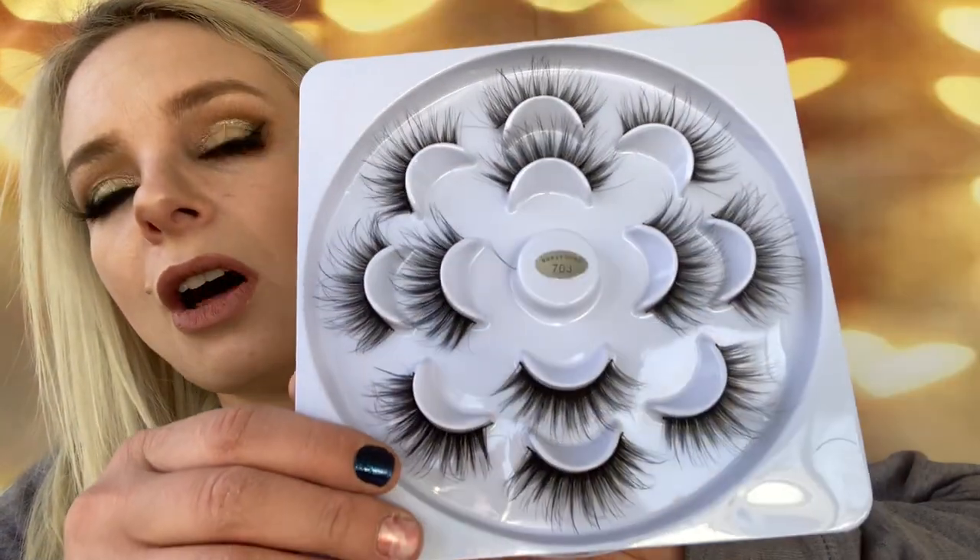Next up — I'm actually wearing these right now. These were $7.78 and you get seven pairs of lashes.